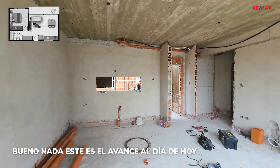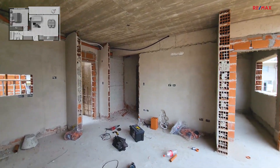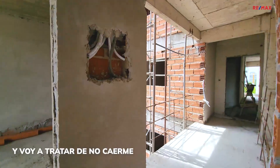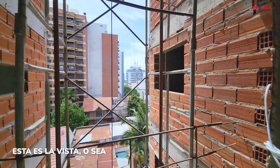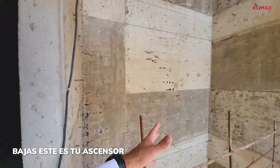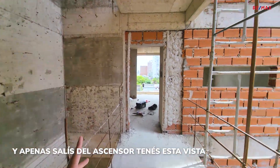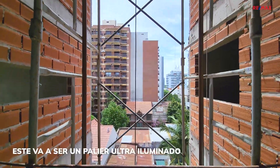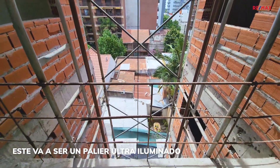Este es el avance al día de hoy. Voy a subir algunos pisos, voy a tratar de no caerme. Esta es la vista: vos estás ingresando, bajás del ascensor, y apenas salís tenés esta vista. Este va a ser un palier ultra iluminado.